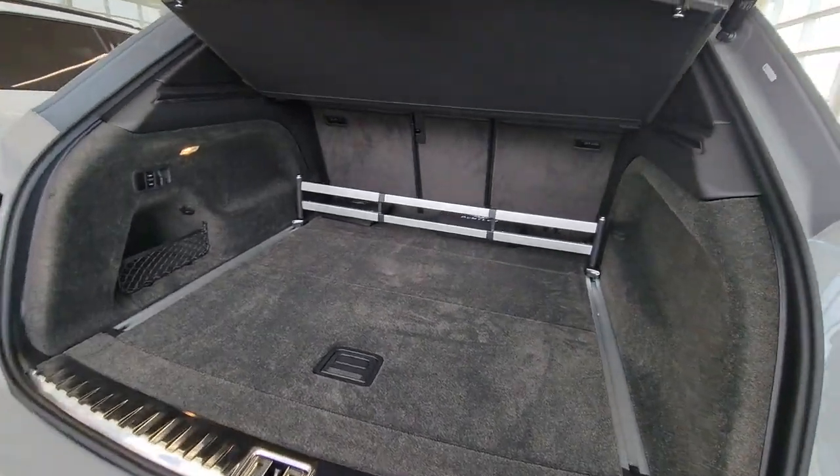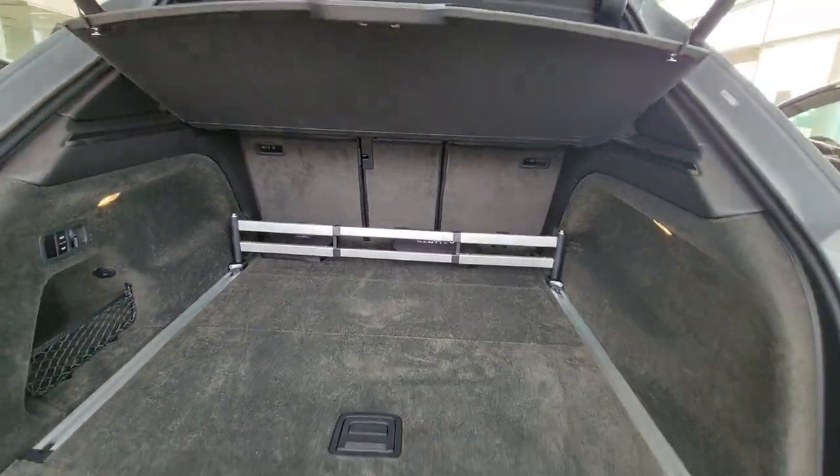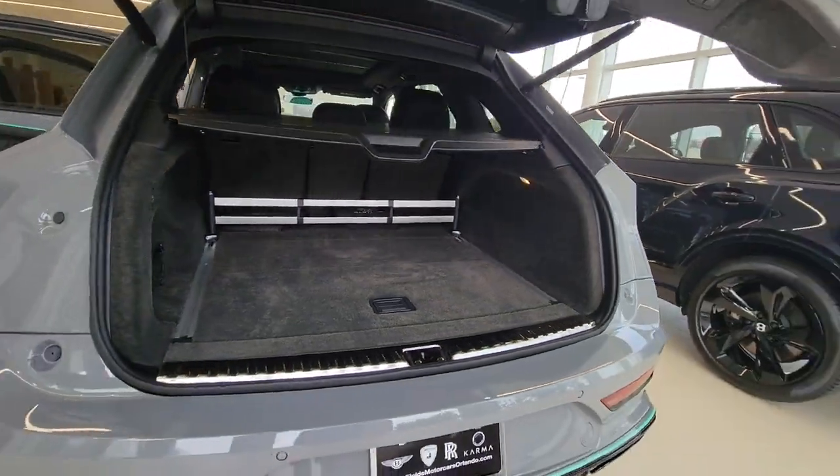The following are some of this vehicle's highlighted options: panoramic roof, all-wheel drive, hands-free liftgate, keyless entry, navigation system.